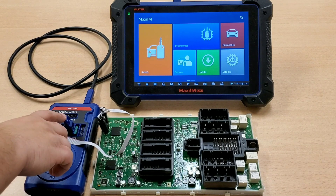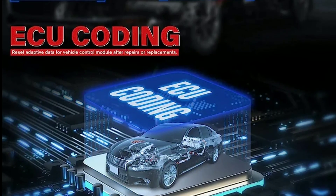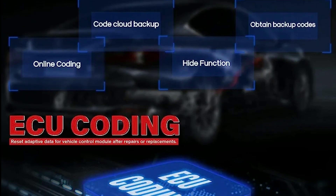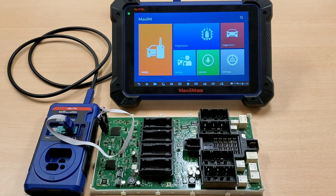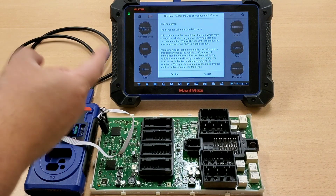The IM608 offers advanced ECU coding and programming for various modules in the vehicle. This includes updating software, adapting components, and configuring new modules, providing you with complete control over the vehicle's systems.